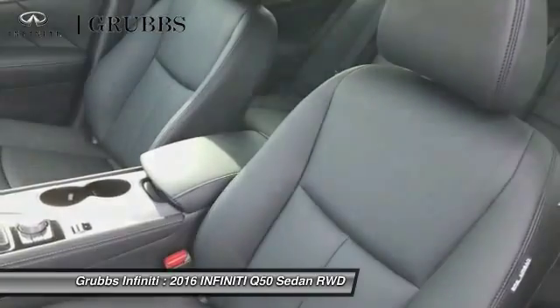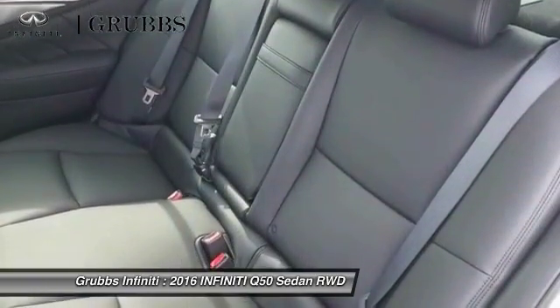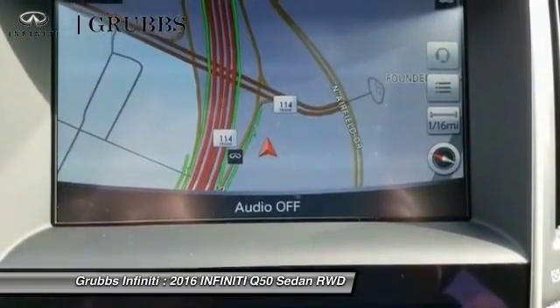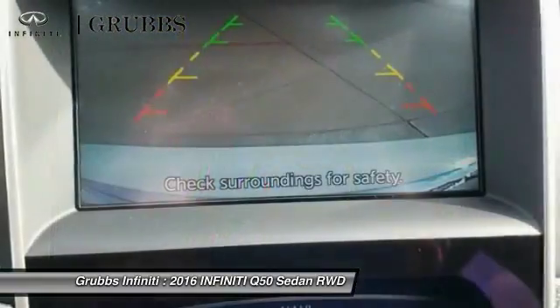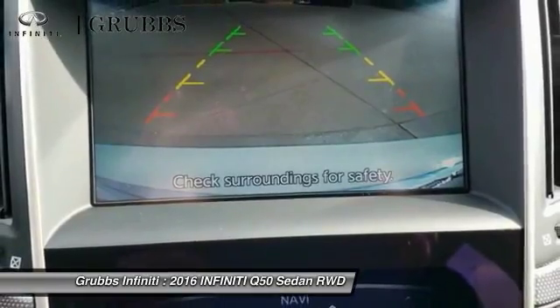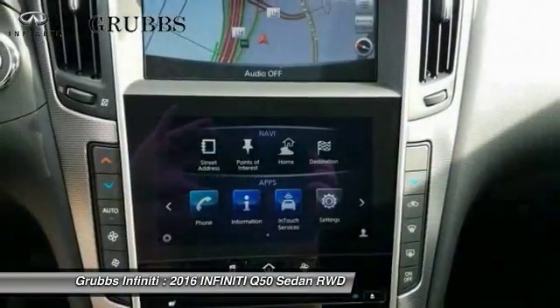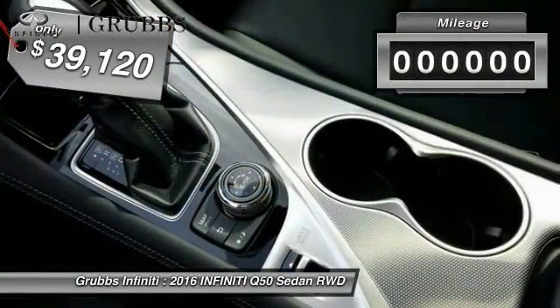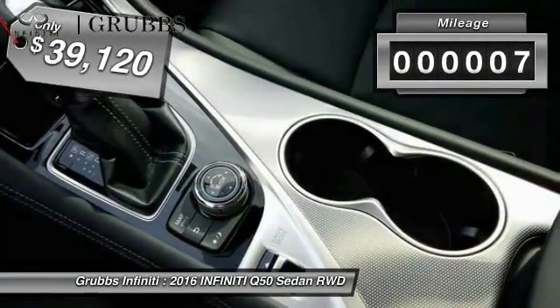The breathtaking performance of Infiniti's Q50 engine leaves nothing to be desired. The engine block is crafted out of aluminum alloy to help reduce weight and increase responsiveness, giving you incredible power and a truly thrilling drive — priced below $40,000. This vehicle has less than 100 miles.